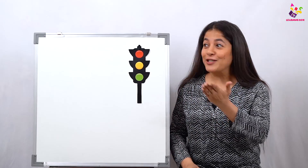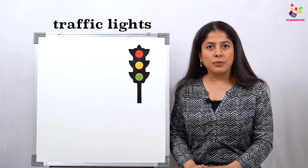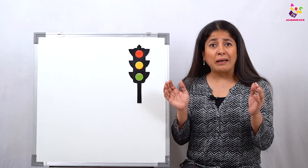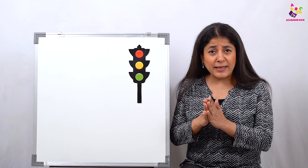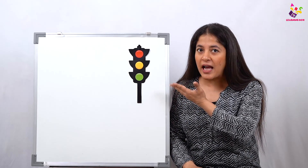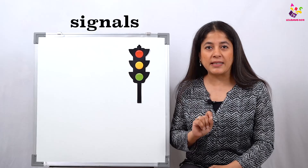So we were following the traffic lights, just the way vehicles have to. Can you tell me what's going to happen if the vehicles don't follow the traffic lights? They will meet with an accident! So they have to follow the traffic lights. Traffic lights are also called signals because they give signs to vehicles for stopping, slowing down, or moving.